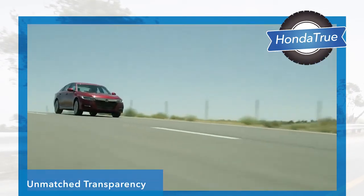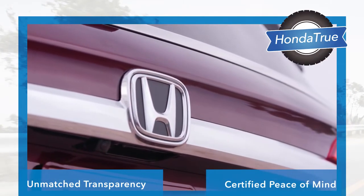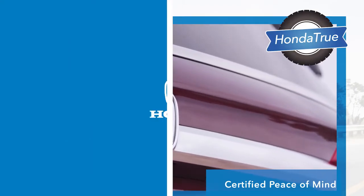With Honda True Certified pre-owned vehicles, customers can receive unmatched transparency and certified peace of mind. That's what makes a Honda, a Honda.